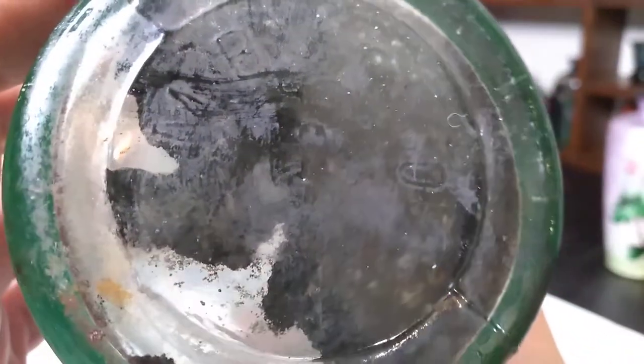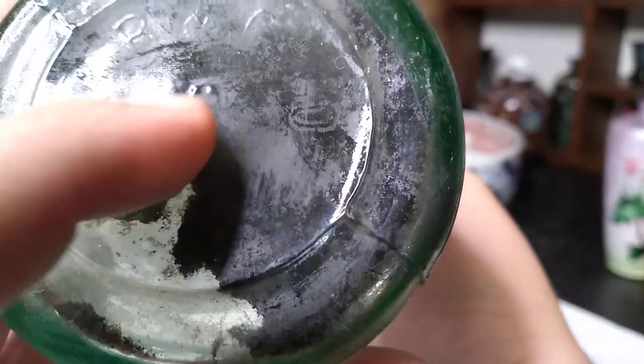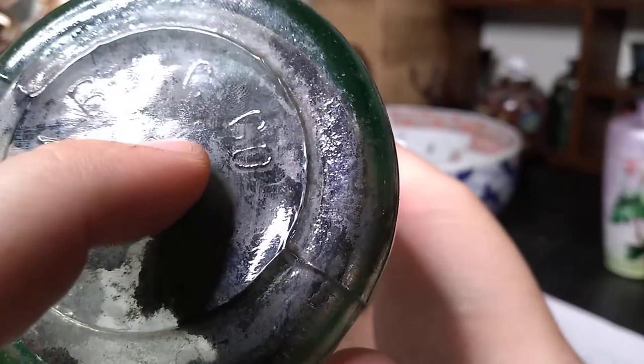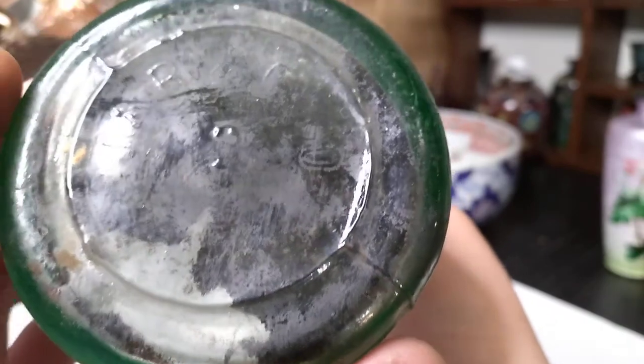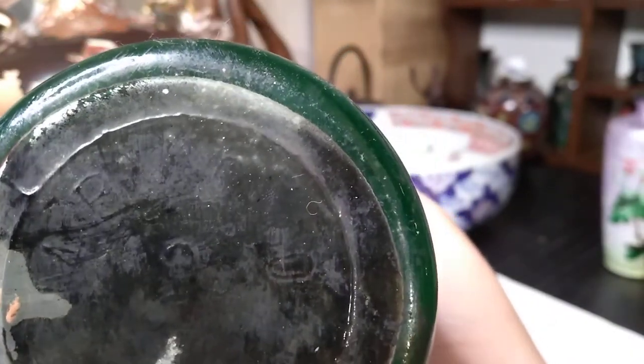It says — let's see if we can see it — it says B, O, M, B, N, G, and Company. That is the bottle manufacturer. I've already looked this up, so I like to teach you guys about stuff if I can.